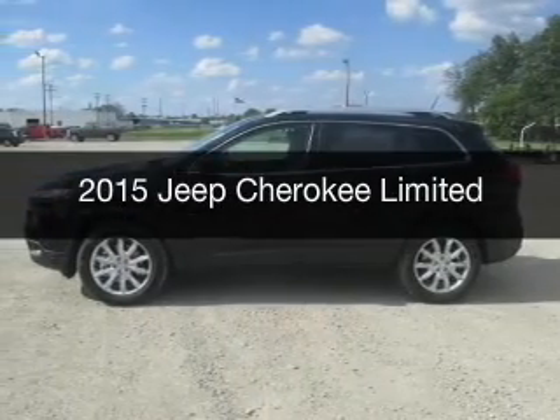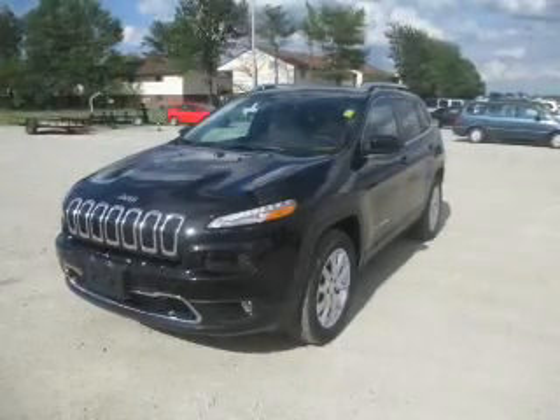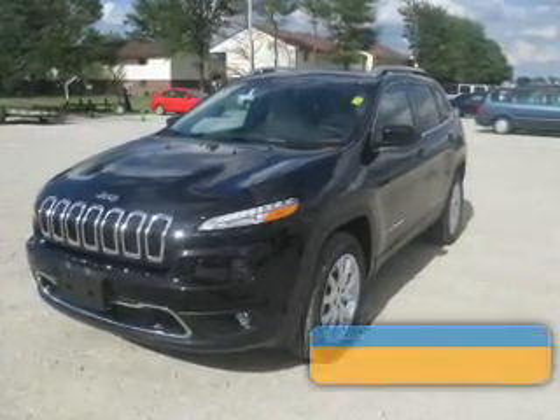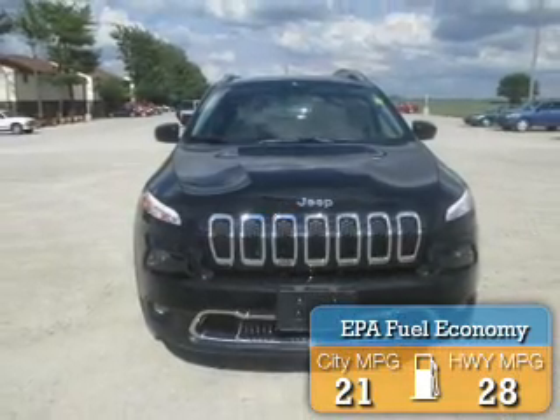This is a new 2015 Jeep Cherokee. It's powered by 4-wheel drive, a 6-cylinder engine, and an automatic transmission. Great fuel efficiency saves you money by requiring fewer trips to the gas station.